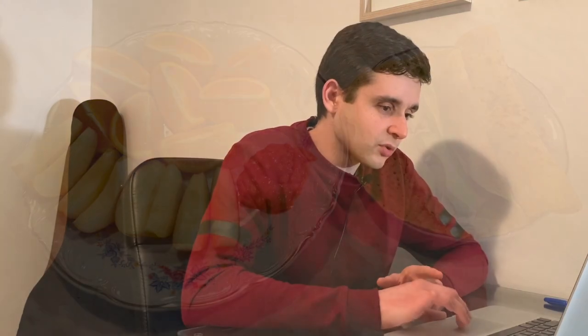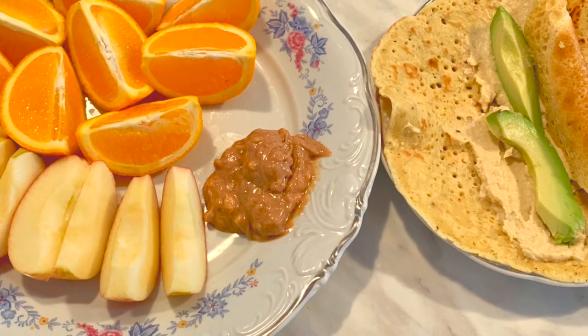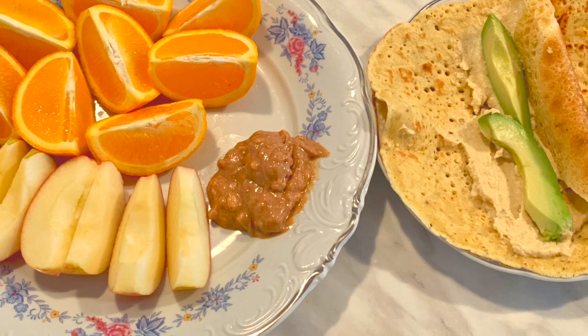And also the peanut butter here — there's one ingredient. It's a chunky peanut butter, 100% peanuts. It's not organic. Not sure if it has glyphosate or not. It's hard to know everything that has glyphosate or doesn't — or Roundup.